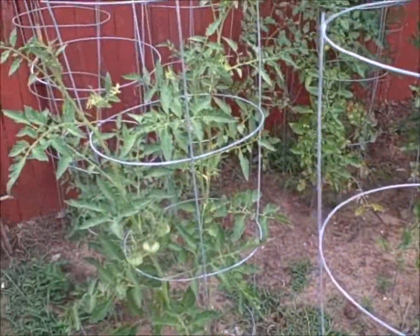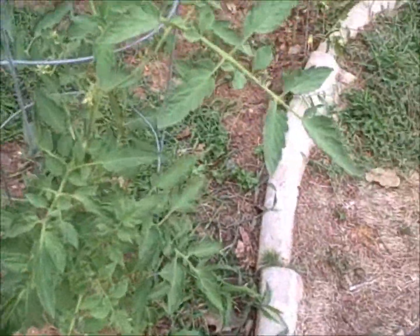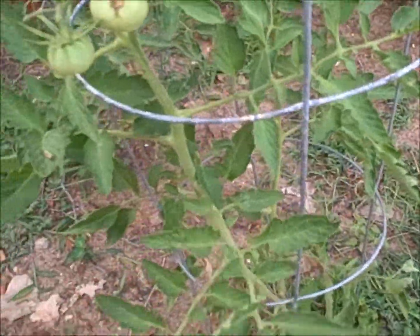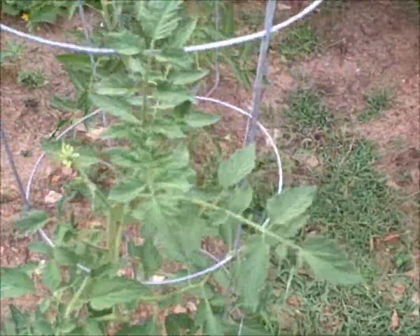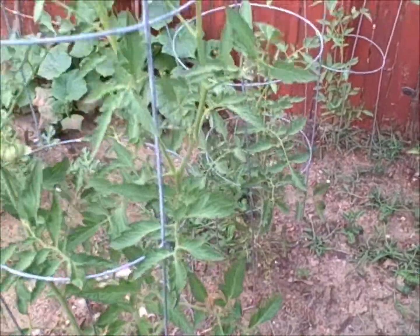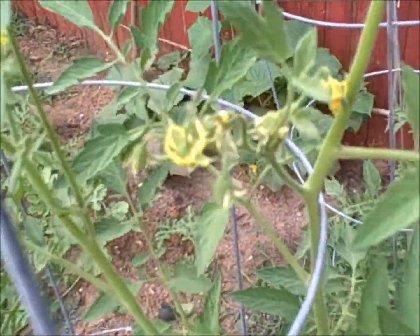The ones getting the most light will probably do best. They don't seem to be suffering from the flea beetles as much as the Super Sweet 100s are. It's probably because the Super Sweet 100s are acting like a trap crop for these — these are actually getting a break because the Super Sweet 100s are suffering so much. We're definitely getting more blossoms coming in.